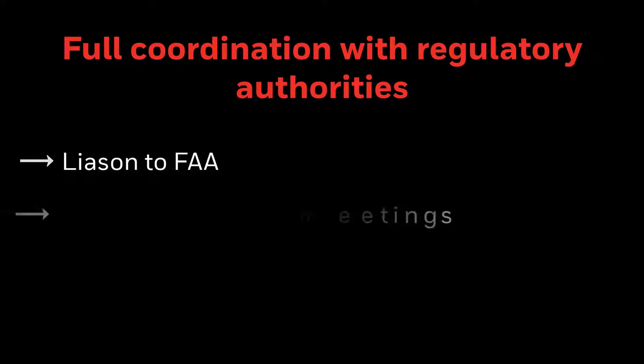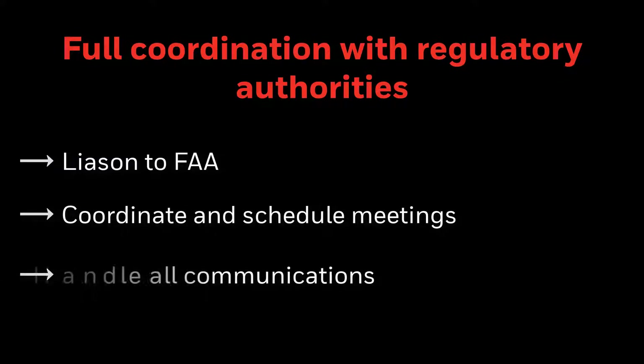Due to the complex nature of the application process, substantial coordination is required with the FAA. We act as the liaison between the regulatory authority and the customer, coordinating mandatory meetings and handling all questions or issues that may arise.